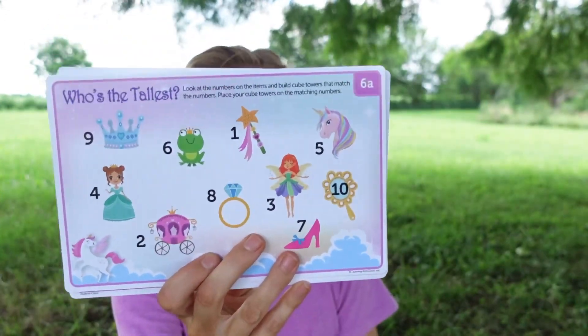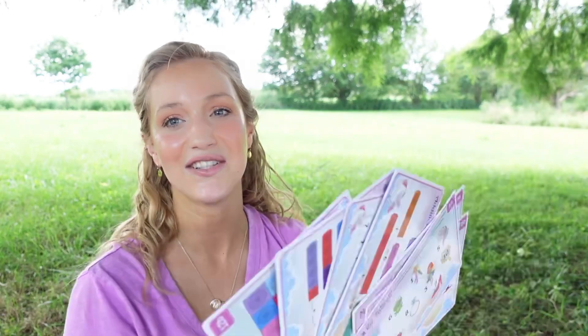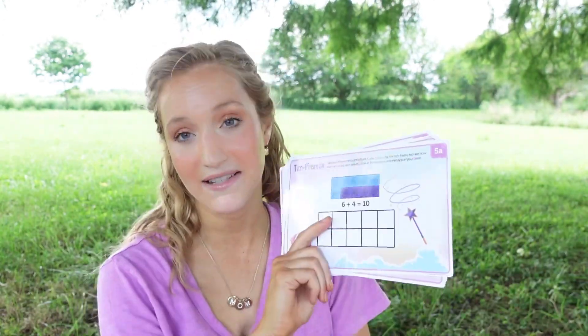The activity cards include basic addition at the kindergarten level. One card is 'Who's the Tallest?' — look at the numbers on the items and build cube towers. There are activities introducing patterns, which is great for kindergarten, and the concept of more or less — which column has more, which has less. The cards are double-sided and dry erase, so there's a ton of activities to choose from, including estimation — how many cubes do you think you can fit in each castle.